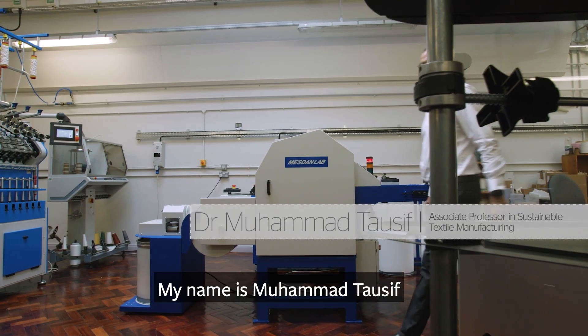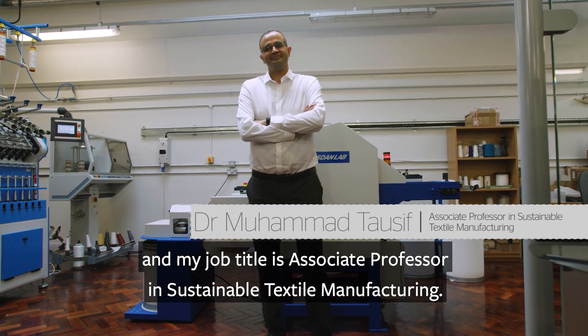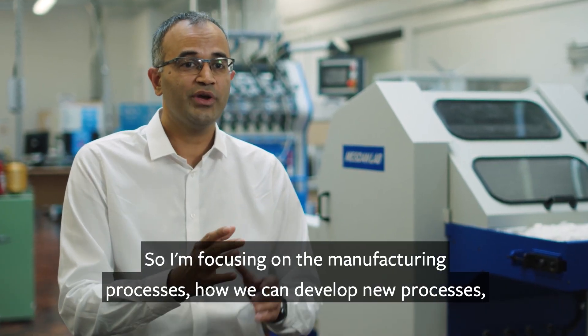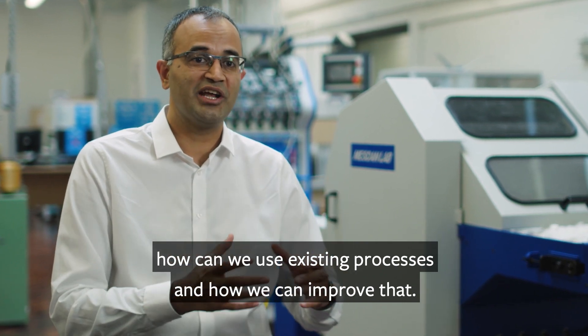My name is Mohamed Tawseef and my job title is Associate Professor in Sustainable Textile Manufacturing. I'm focusing on the manufacturing processes, how we can develop new processes, how we can use existing processes and how we can improve them.